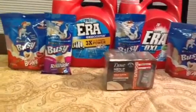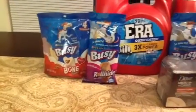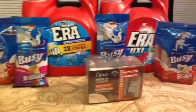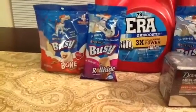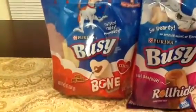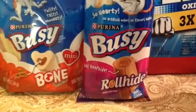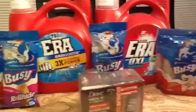Let me tell you first about the Busy Bones. If you have dogs, these Busy Bones are on sale — they're 3 for $8, or $2.66 a bag. Now that's a good deal because I believe they're generally around $3.99. These are the mini bones, the 6.5 ounces, and then that one is 4 ounces with the beef hide inside. I picked up four of those.